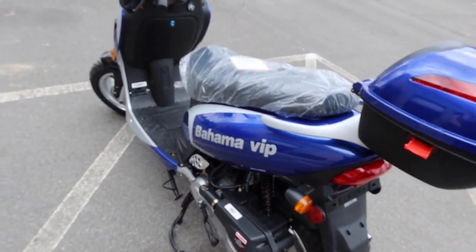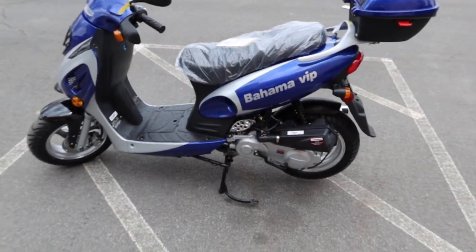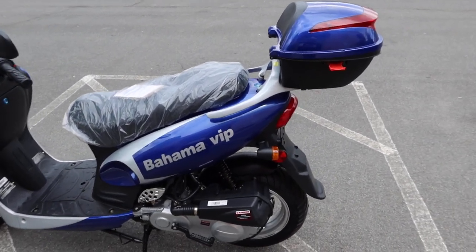Again, drum brakes in the back. The signal systems are bright — you'll definitely be seen. You can check out the similar video I did on the Challenger 50, which looks quite similar to this model, and see how the running lights look at night — very similar to this scooter.